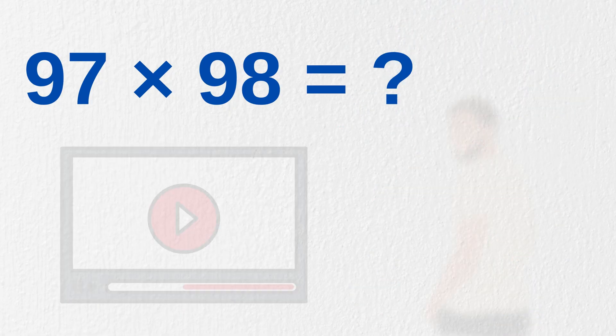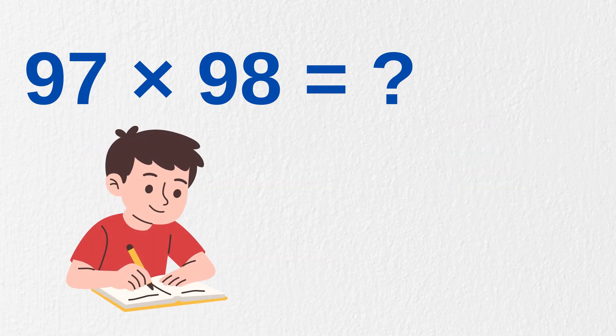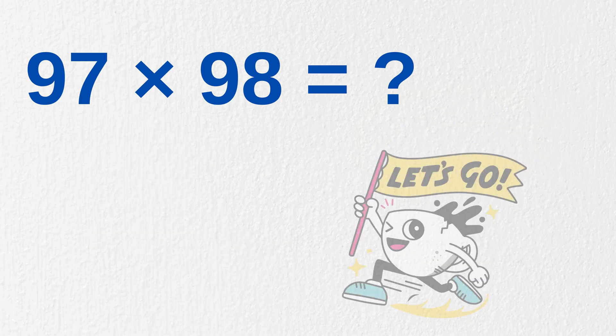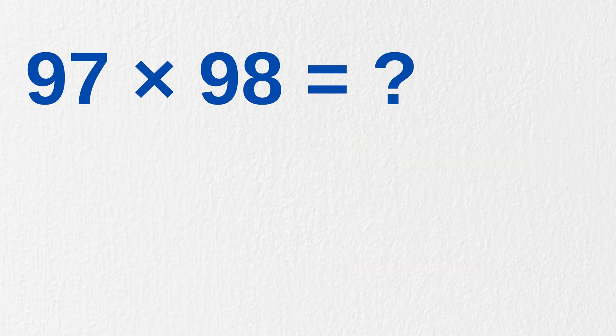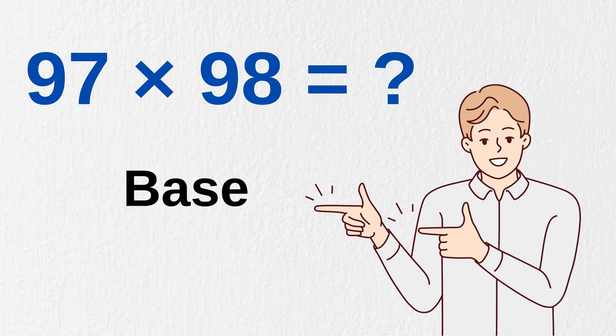As I promised, I am back with the second part of the Our Number Multiplication series. With a bit of practice, you can make your friends amazed at your magical multiplication tricks. Let's begin. We multiply 97 times 98. This method is from Vedic method, often called Nikhilam Sutra, or base method.